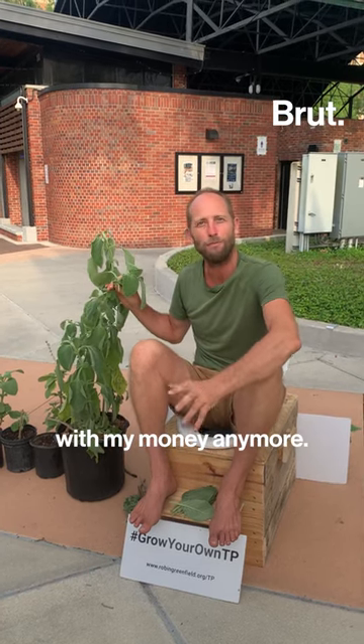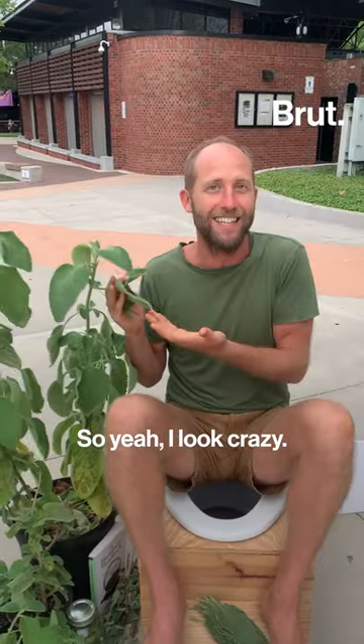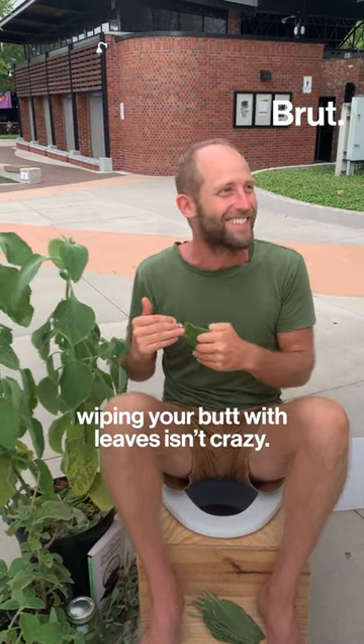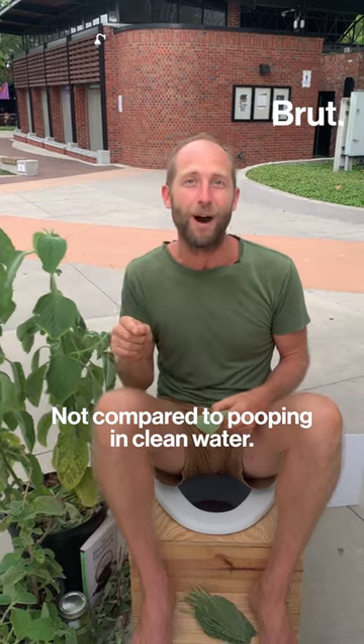I'm not going to wipe my butt with my money anymore. I look crazy, but the reality of this is wiping your butt with leaves isn't crazy — not compared to pooping in clean water.